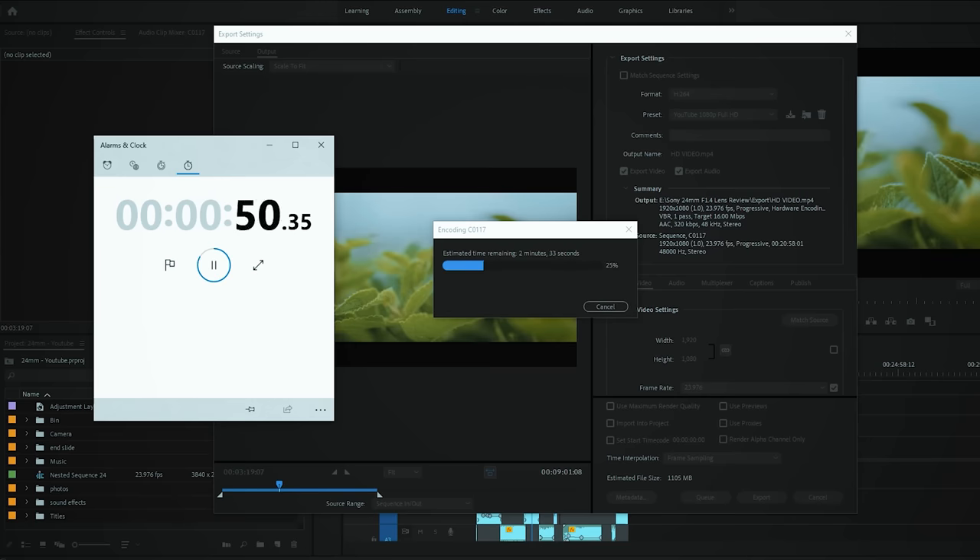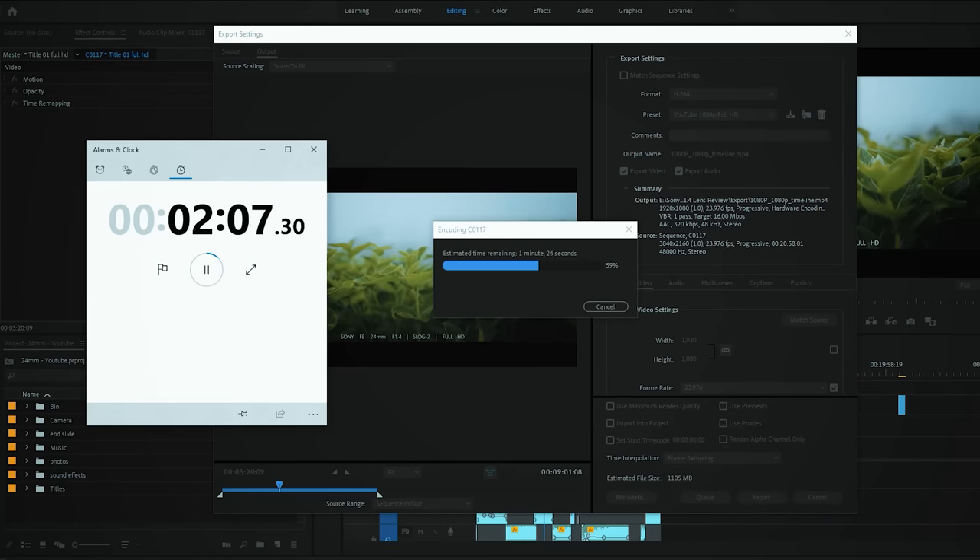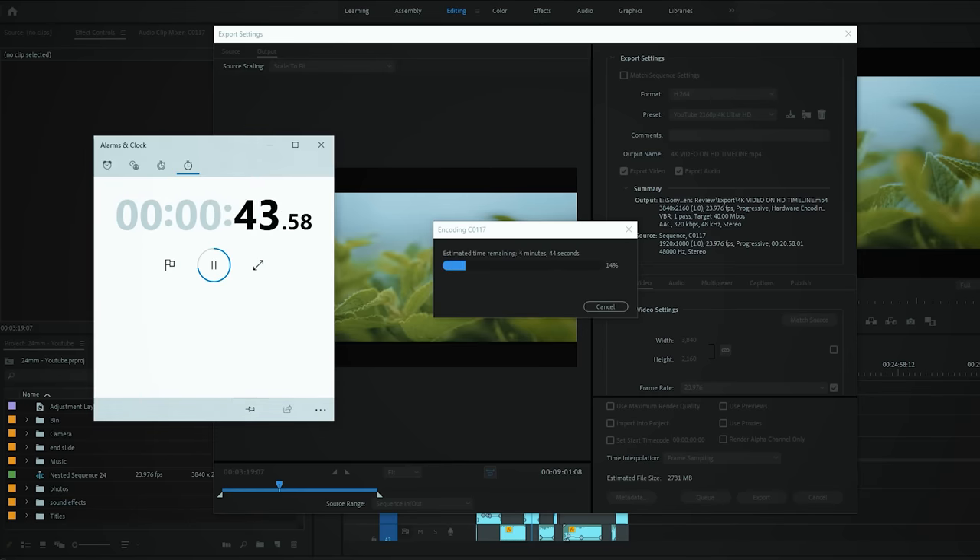I'll also test exporting a 4K timeline in full HD, and a 4K video from a full HD timeline, so you can see all the rendering times on this laptop. You can see that it's really, really fast — you don't have to wait long, you can just edit, export, and upload to YouTube. This is an all-in-one package.